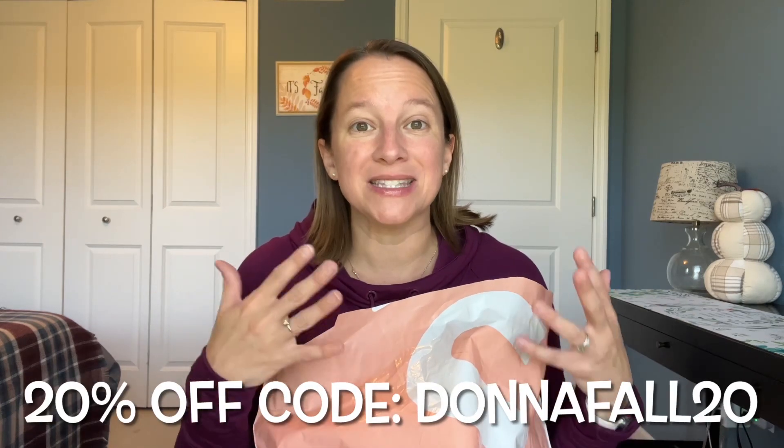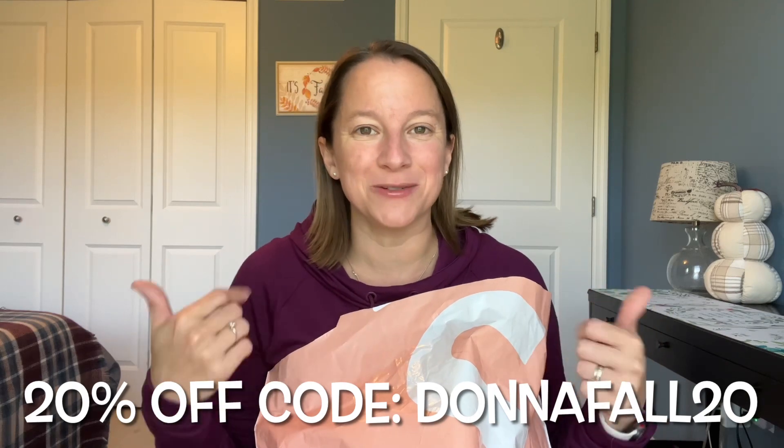I've got some new pieces I haven't tried before and some trusted favorites, maybe in some new colors. I'm so glad that Shapermint reached out to see if I could share these with you. They are giving my viewers 20% off — details are below in the description, plus a list of all the pieces. The 20% code is DONNAFALL20, and there's also a link below. So let's dive in and try some outfits.